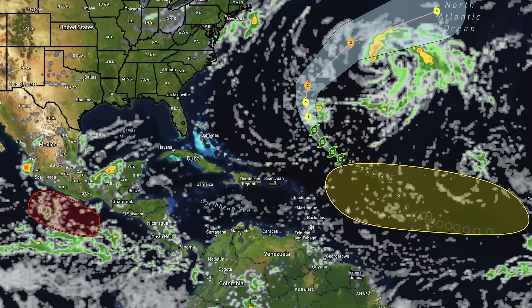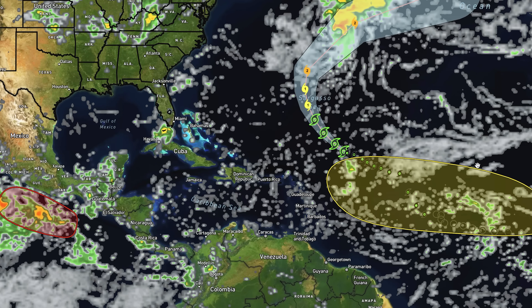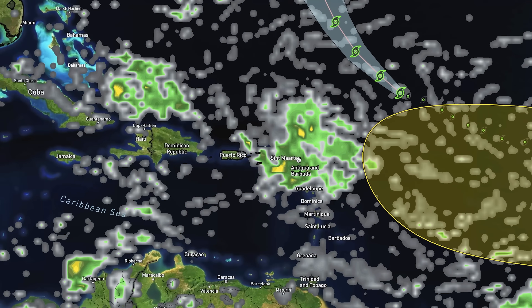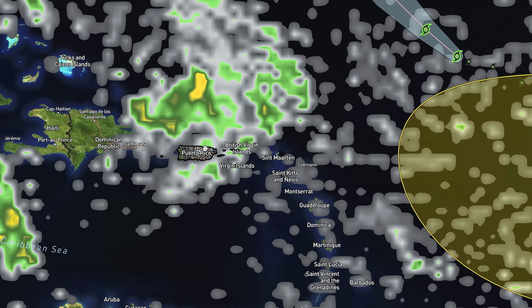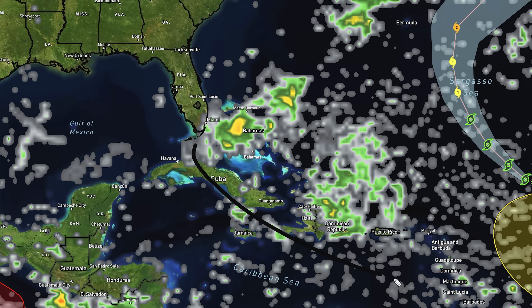Looking at model guidance, the system after Gabrielle does develop on the GFS model. Right around the 25th — six days from now — we see a tropical low trying to form just to the east of the eastern Caribbean. As we let this play out, it impacts some of these islands like St. Martin, the Virgin Islands, and gets pretty close to Puerto Rico. We then see a lot of activity near the Bahamas, with two distinct areas: one closer to the Bahamas and one near Haiti and the Dominican Republic. So a lot of potential for development down the road.